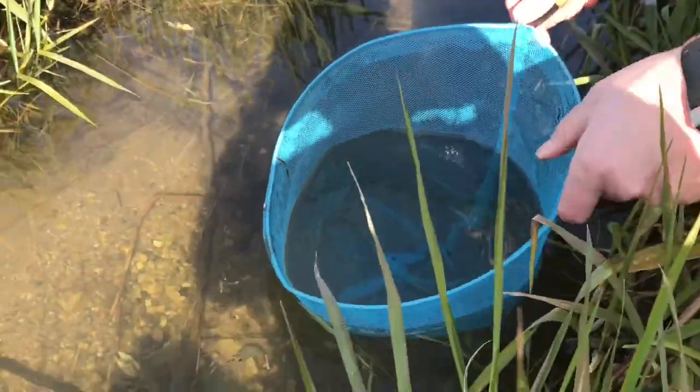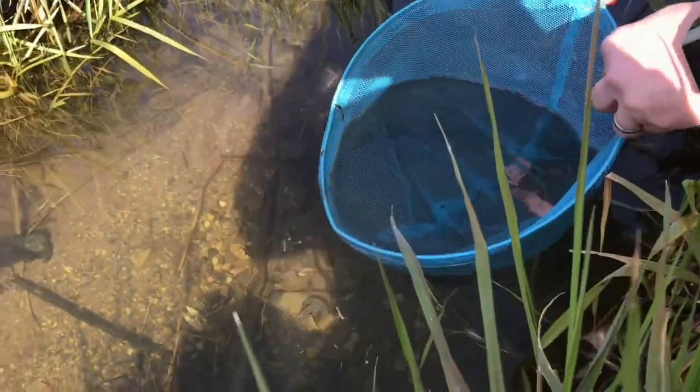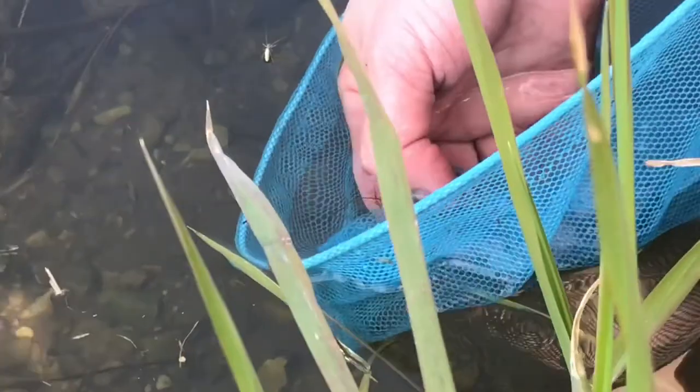I was able to get a minnow — you can see it down in my net, just a little tiny fish. I don't know what kind of fish because I'm not an expert at that, but I'm going to see if I can get him and we'll put him in our little terrarium.